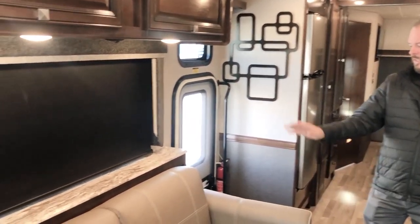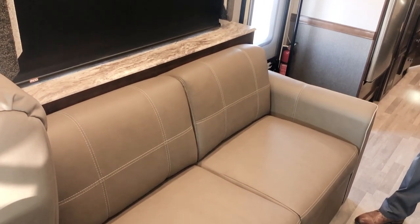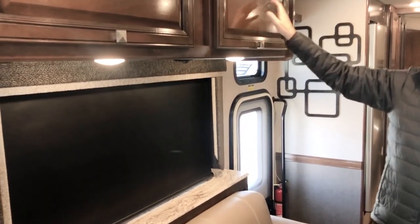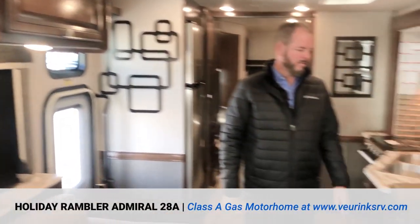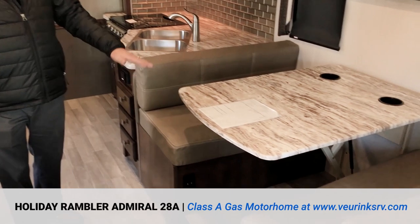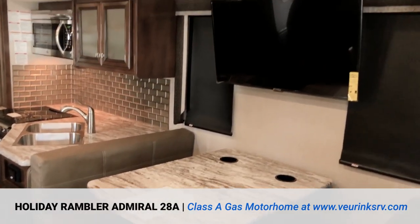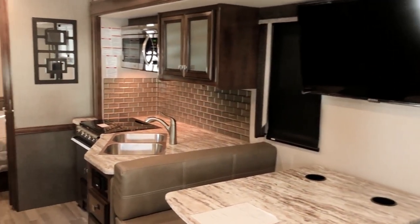First thing on the 28A I'd like to show you is the nice large couch here that will jackknife out into a bed. You do have nice cabinets up here — these are all real wood doors. On the other side you have the booth; the table will drop down to make that into a bed, and you have your high-def TV right there. This is pre-wired for a satellite dish if you'd like one.